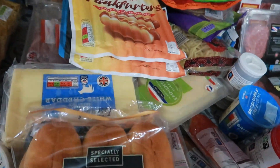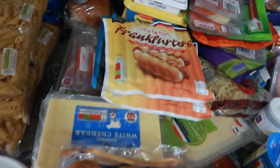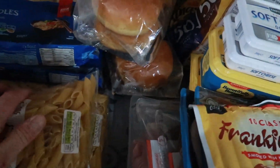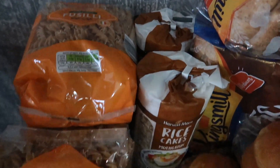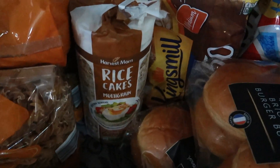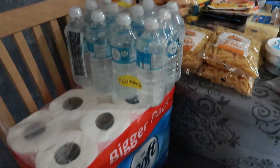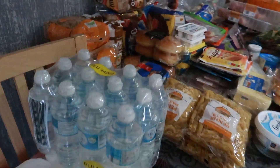A Greek yogurt, a packet of crumpets, four penne pasta, some brioche burger buns, two packets of egg noodles, four packets of fusilli wholemeal pasta, and two packets of rice cakes. Last but not least, we've got a case of water and 24 toilet rolls — because you can never have enough toilet rolls!